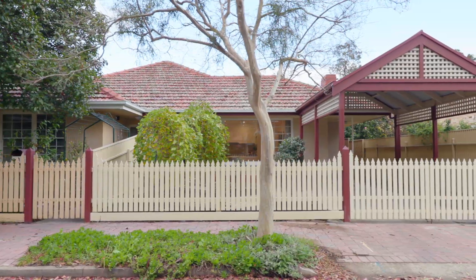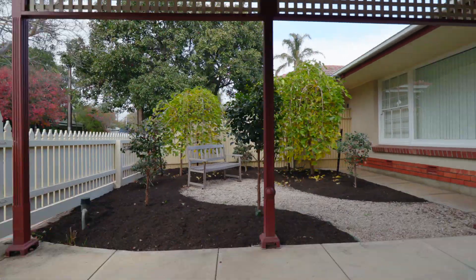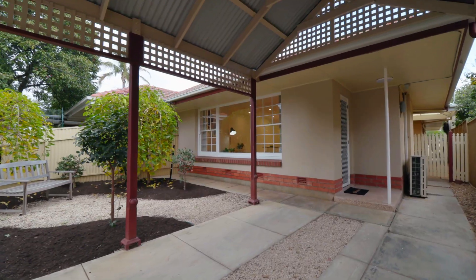When you walk past the front picket fence, you get that feeling that you're home, with a quaint cottage garden and off-the-street parking.